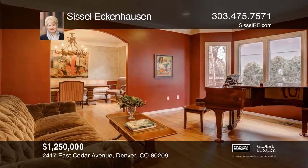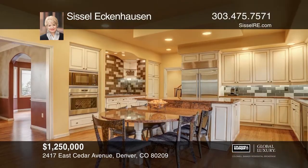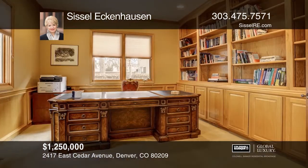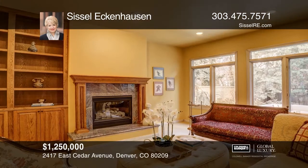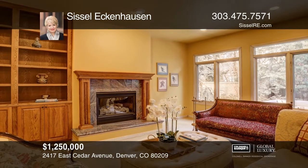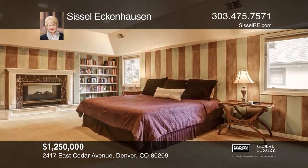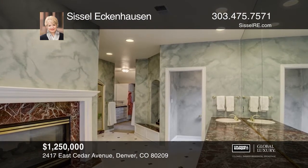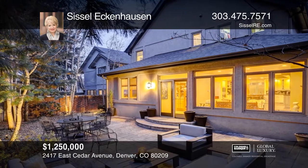Located in a small gated enclave in Polo Club North, this single-family home has it all. Upon entering, you're greeted with a grand entry and soaring ceilings. This home boasts a formal living room, dining room, kitchen, great room, office, laundry, mudroom, finished basement, and a two-car garage. Retreat to your second-level master suite with a two-sided gas fireplace and a five-piece bath. Two additional bedrooms with a bath are also on the second level. Check it out today by calling Ciesel Eckenhausen.